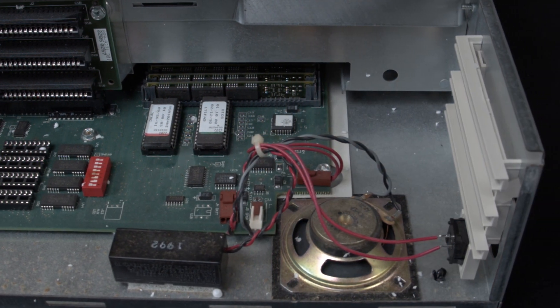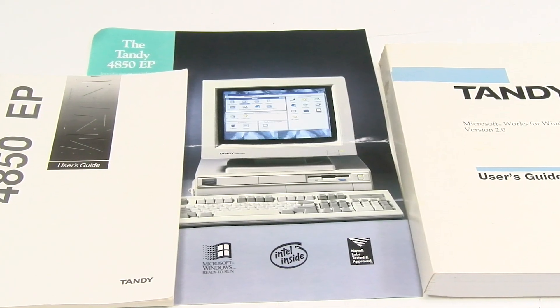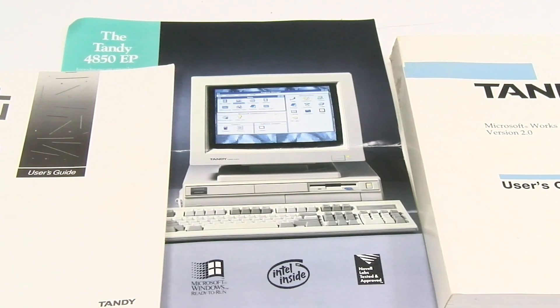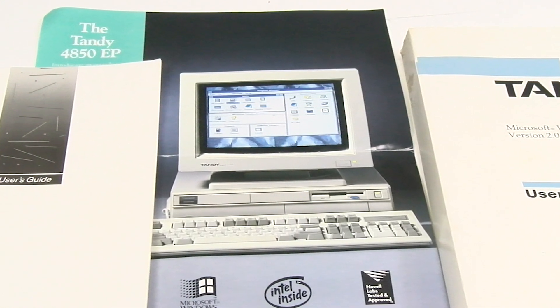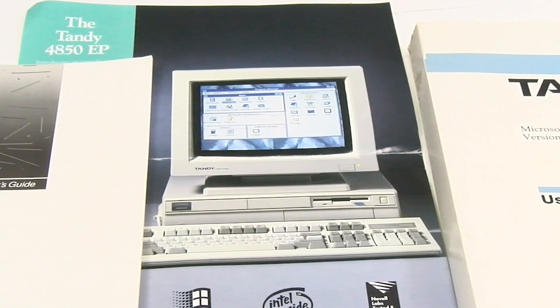For some perspective: less than 10 years before the Tandy 4850 EP, only 640 kilobytes was the most RAM you could get in a personal computer. Now the Tandy 4850 has over six times that amount. The graphics system alone on the Tandy 4850 EP has four times as much RAM as the entire Tandy 1000 system. Also keep in mind that a modern budget system in 2019 might have literally — and this is no BS — 2,000 times as much RAM as a standard Tandy 4850 EP.